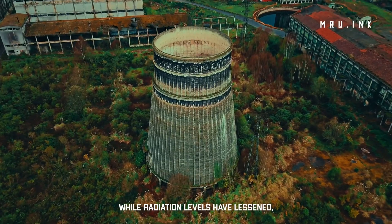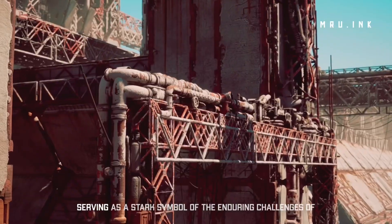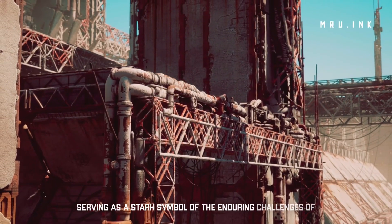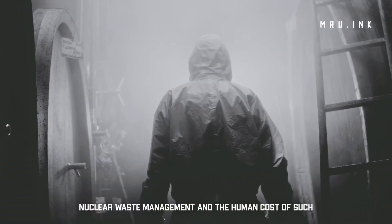While radiation levels have lessened, it still radiates heat and death, serving as a stark symbol of the enduring challenges of nuclear waste management and the human cost of such disasters.